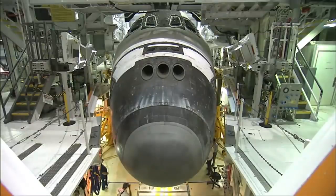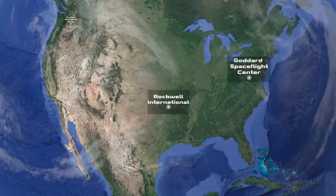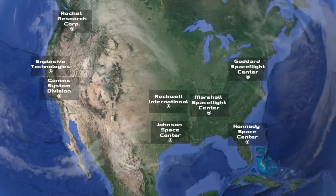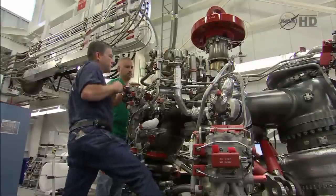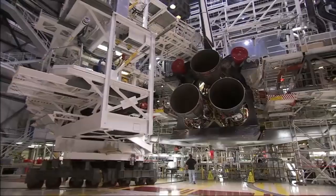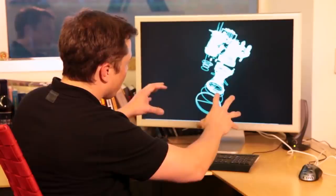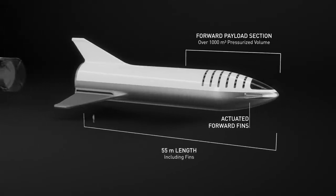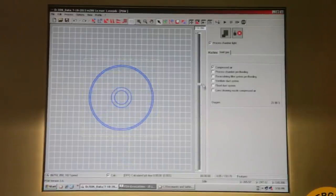Another thing that held the space shuttle back was the design and manufacturing process. The workload was spread across many different companies all over the country in order for the program to appear more attractive to Congress. This not only raised the cost of the program, but also added an extra layer of complexity to the entire construction of the shuttle. On top of that, NASA had certain stipulations for the space shuttle, often requiring outdated hardware to be used instead of developing a newer and more effective solution. Since SpaceX won't need to adhere to such specific requirements, they can design the BFR from a blank canvas, and with nearly everything being designed and manufactured by SpaceX themselves, every part of the vehicle will work together perfectly as intended.